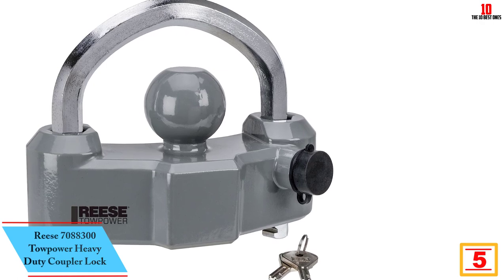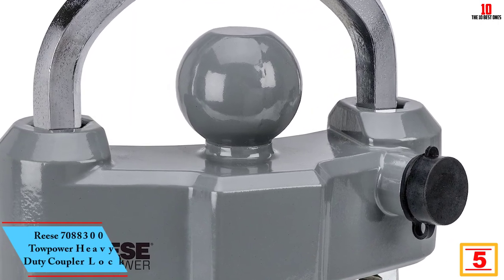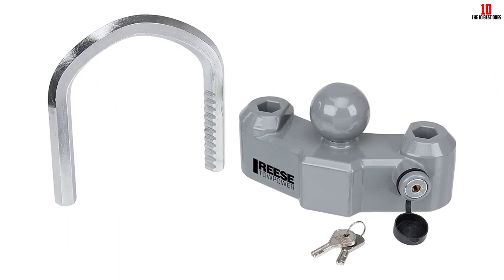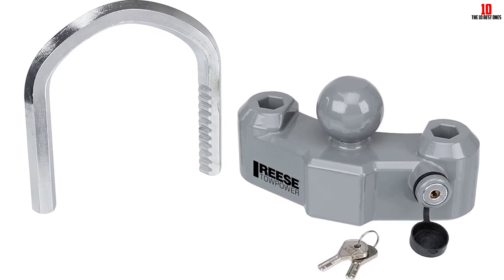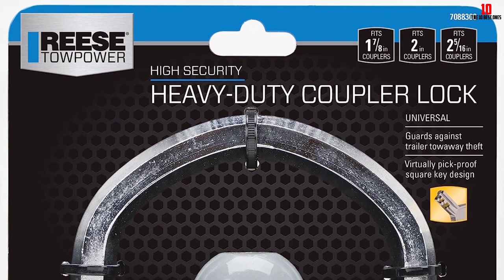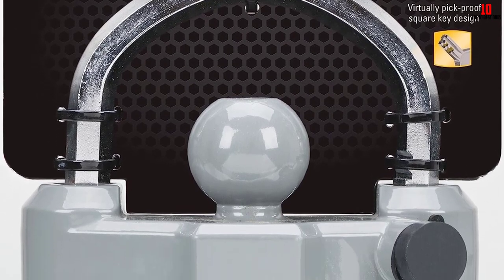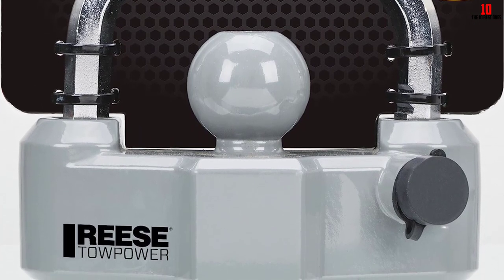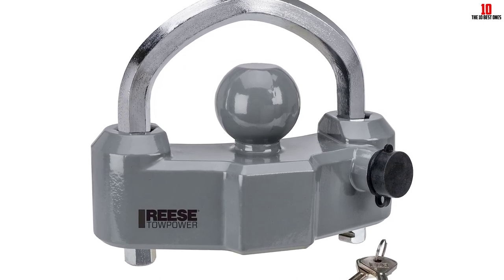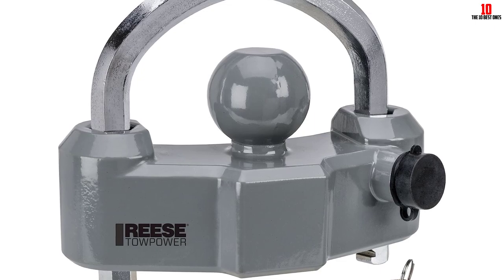At number 5, we have the Reiss 7088300 Tow Power Heavy Duty Coupler Lock — a top-of-the-line security device for all trailer owners. Its universal fit makes it highly versatile, fitting all couplers in most trailer sizes: specifically 1-7/8, 2, and 2-5/16 of an inch. One of its standout features is the ratchet design with 11 locking positions, which provides multiple safety checkpoints and makes it a formidable challenge for potential thieves. The bright silver color acts as a strong theft deterrent, and the package includes two theft-proof square keys for extra convenience and security.